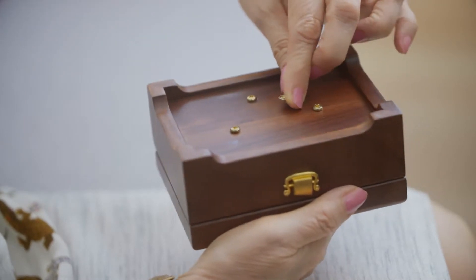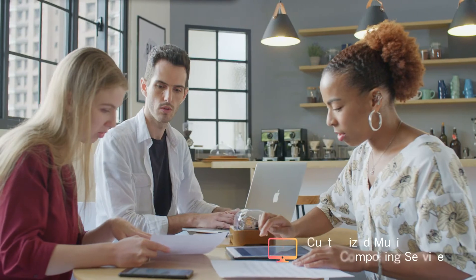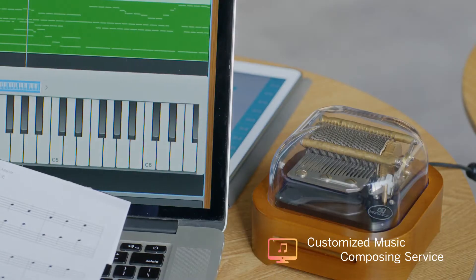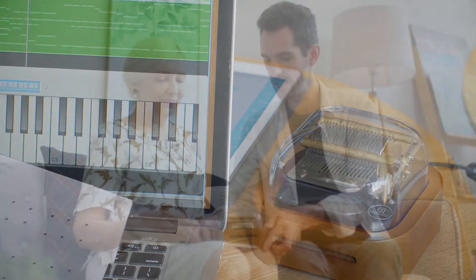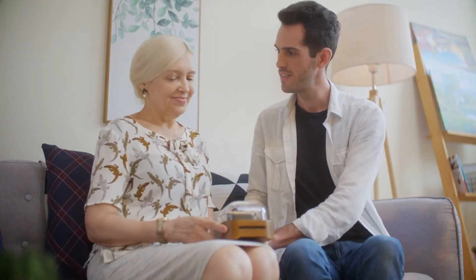Everyone has a special song that recalls a memory. The MiroBox evokes memories and recalls your precious moments with a classic tune.